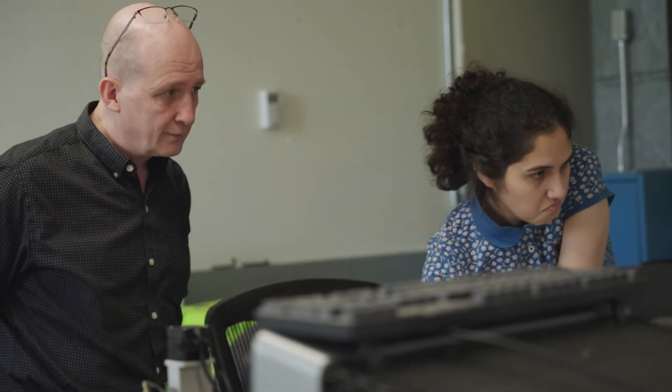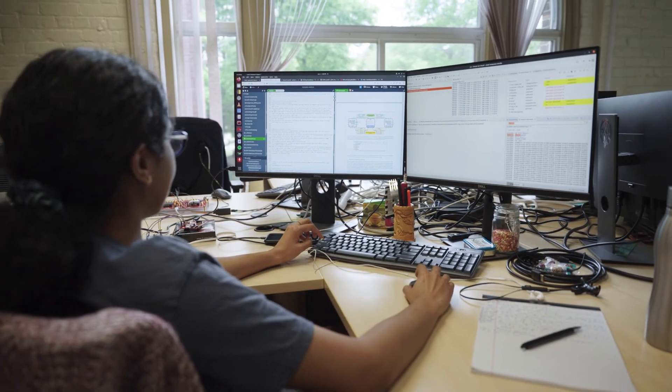WPI produces knowledgeable graduates who can transfer the know-how from the lab into industry. I'm Patrick Schaumont, and our team in the Vernam lab at WPI looks forward to working with you.